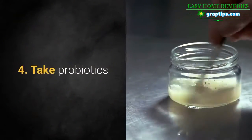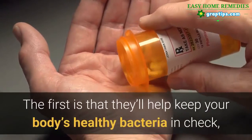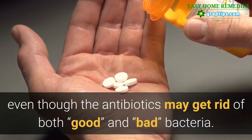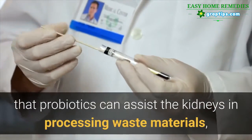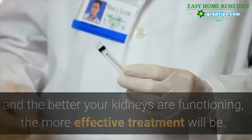4. Take Probiotics. Probiotics have two big benefits when it comes to treating kidney infections. The first is that they'll help keep your body's healthy bacteria in check, even though the antibiotics may get rid of both good and bad bacteria. There's also evidence that probiotics can assist the kidneys in processing waste materials, and the better your kidneys are functioning, the more effective treatment will be.